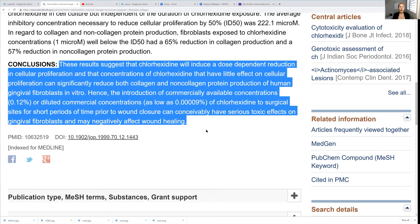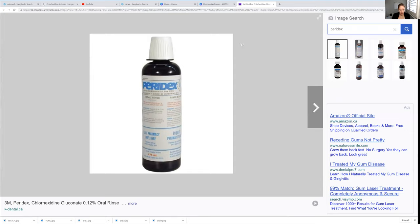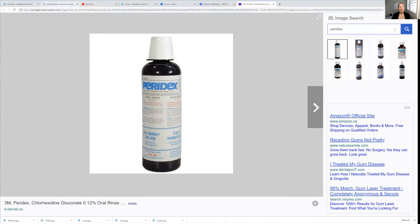Even thinking about the other things — it causes staining, it has a horrible taste, and patients do have to pay for it. But again, it's toxic to the tissues and it contains alcohol. I'm pretty sure — I've never actually looked at the label that closely, but I'm pretty sure it does contain alcohol. There are a lot of patients that shouldn't be having alcohol in their mouth rinses because if they have dry mouth to begin with, this is going to make it worse.